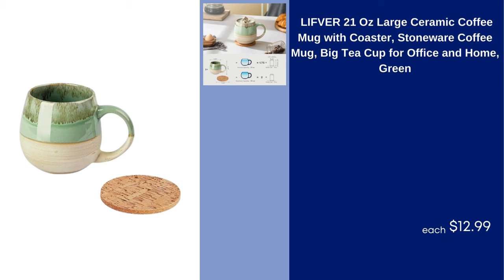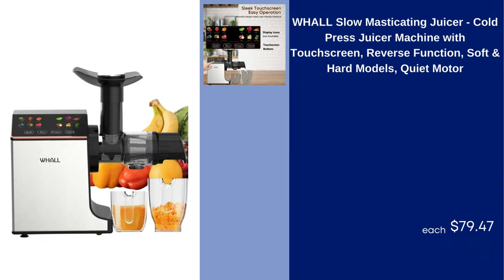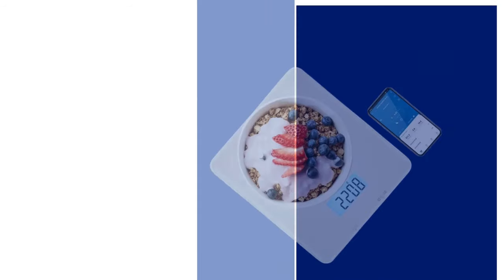Famistar 6 Packs Chafing Dish Buffet Set Stainless Steel 2 Foldable Rectangular and 4 Round Buffet Servers and Warmers Set Catering Food Warmers 5–8 QT Silver $129.99. Wall Slow Masticating Juicer Cold Press Juicer Machine with Touchscreen Reverse Function Soft and Hard Modes Quiet Motor $79.47.